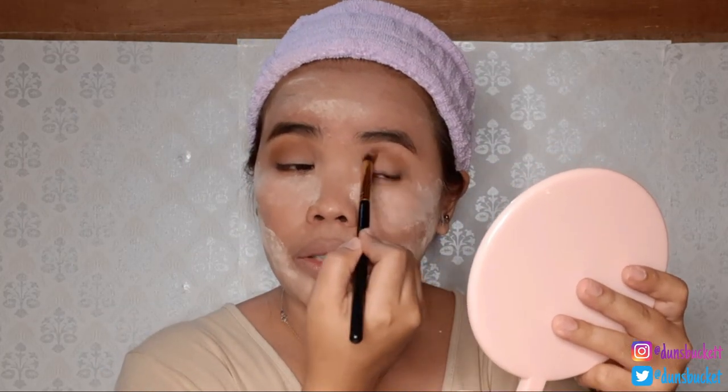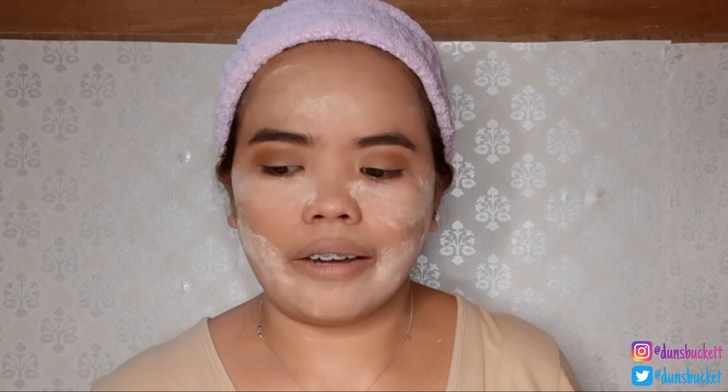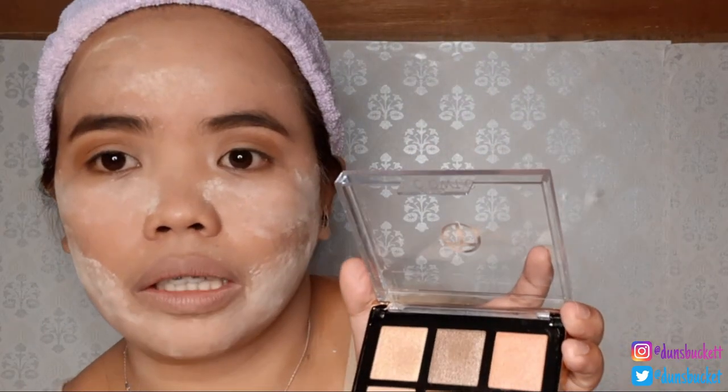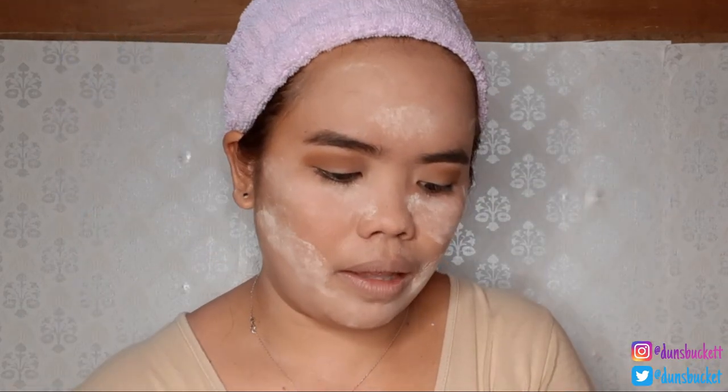You'll notice in my makeup vlogs that I always build up my crease because I have hooded eyes. When my eyes are open, the lid isn't very visible, so I need to build up the crease so the eyeshadow can be seen. The matte eyeshadow is great — even though it's slightly powdery, the color that appears on the palette is exactly what shows on your eyes. And since it's buildable, the more product you add, the more pigmented it gets.